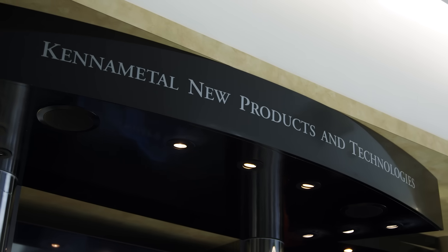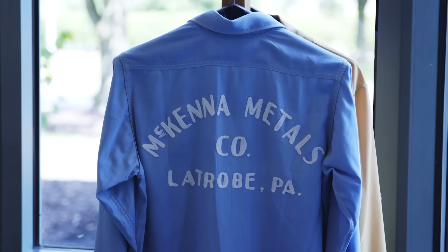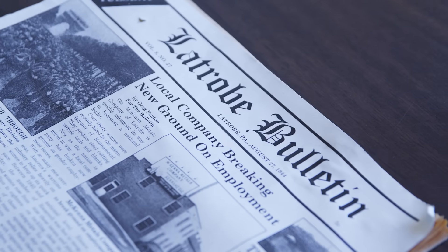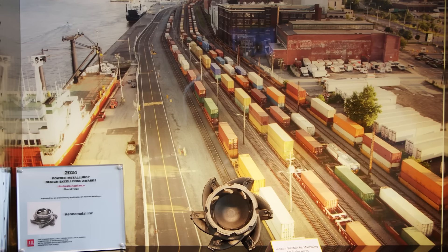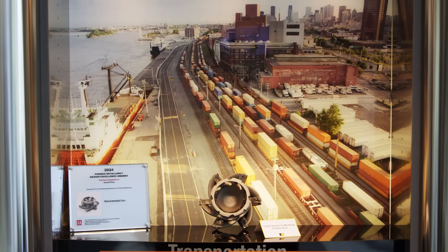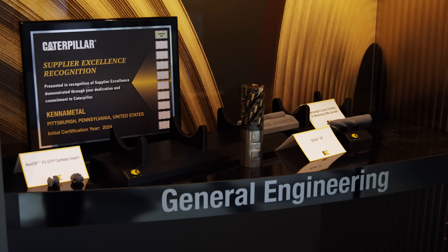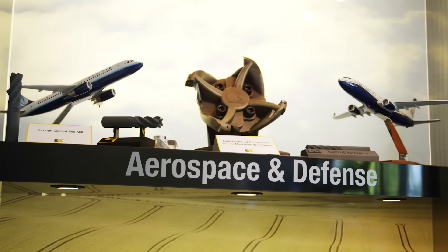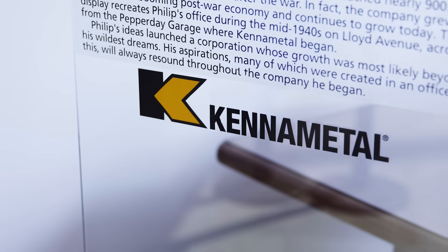This is a pretty special place. We've been designing really innovative turning technology with new geometries, grades, chip breakers — all of that — for over 87 years to solve all of our customers' problems in any kind of end market. We're in aerospace, we're in automotive, general engineering, medical — any kind of cutting tool application. Especially turning, we've been working to design some really innovative solutions for our customers.